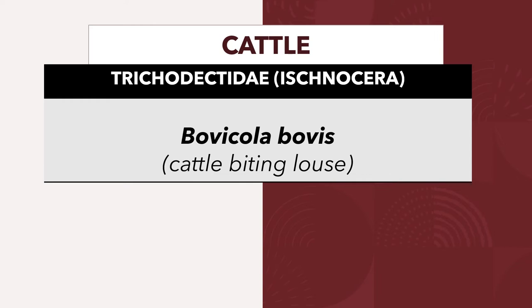For the slides to follow, we'll enumerate the representative species of chewing lice in domestic animals. For cattle, the chewing louse that infests cattle is Bovicola bovis, also known as the cattle-biting louse. It belongs to the family Trichodectidae of the group Ischnocera. Cattle have one species of chewing lice and several sucking lice, each with its own predilection site on the body. They are seen mostly in housed cattle in winter. Heavy infestations cause ill-thrift, anemia, and lead to downgraded leather.